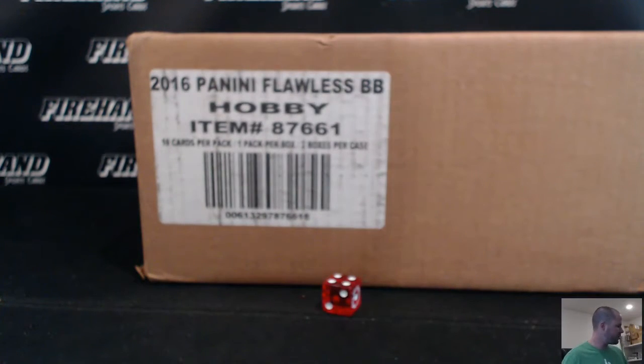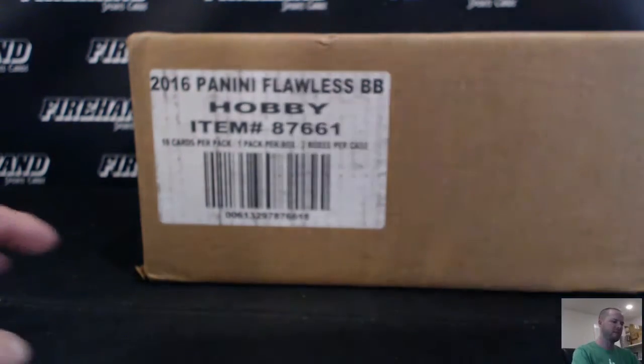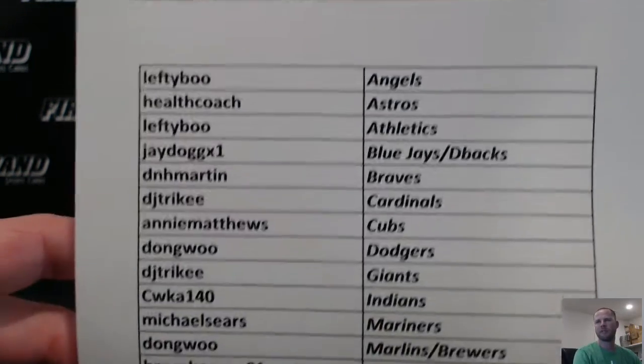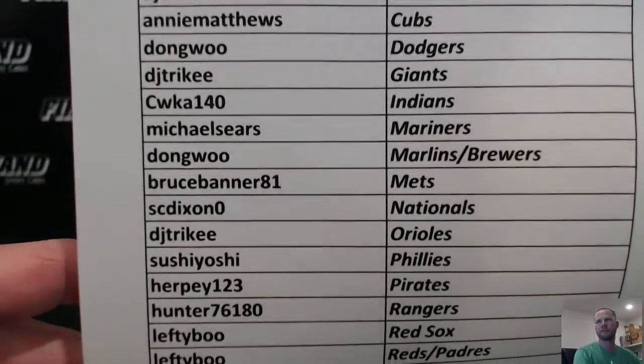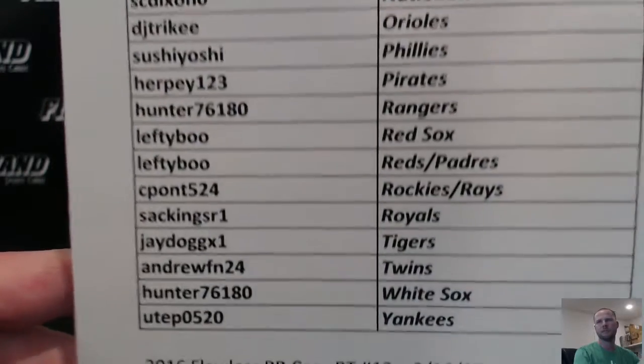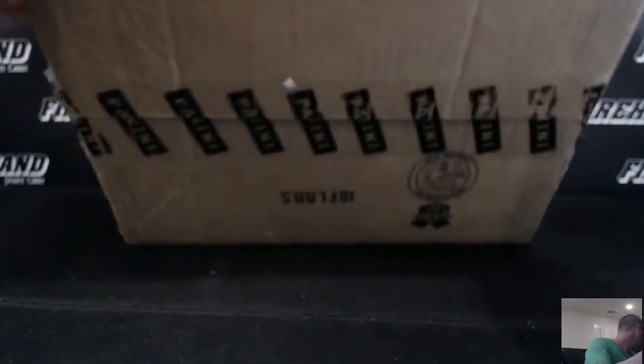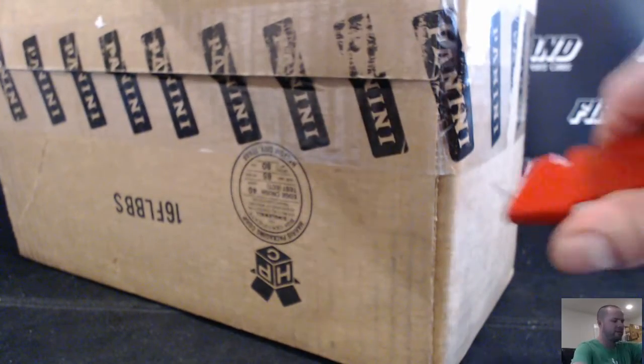2016 Flawless Baseball Random Teams Case Number 13. If you missed the draw, here are your teams. Thanks everybody for signing up and good luck. Let's produce some winners. My wife is in the room right now, so I should have some good luck with this.